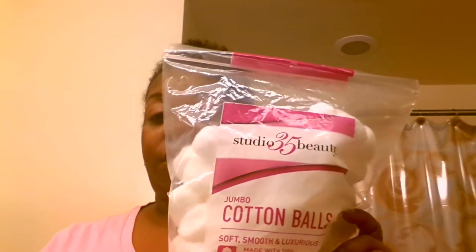I went to Walgreens and I really wasn't looking for too much, but I knew they had a sale on cotton balls. So I picked this up, and that's when I found out that Shea Moisture had a skincare line. I was too through — I like to fell out. I was jumping up for joy, screaming inside. I was smiling like the Grinch Who Stole Christmas.